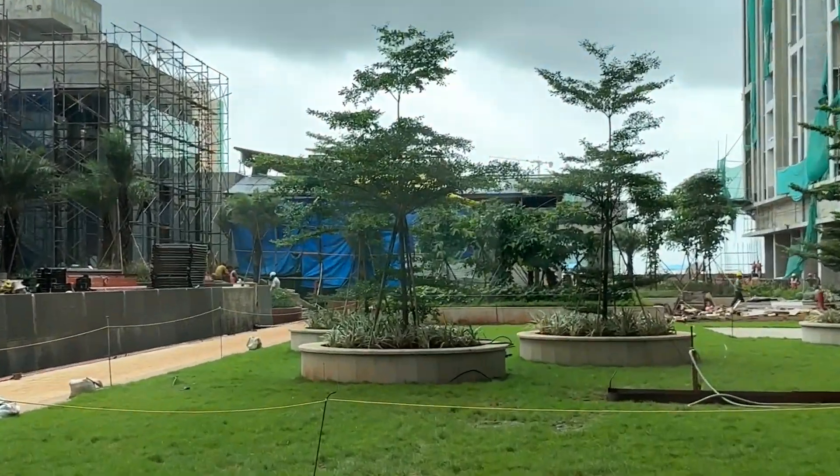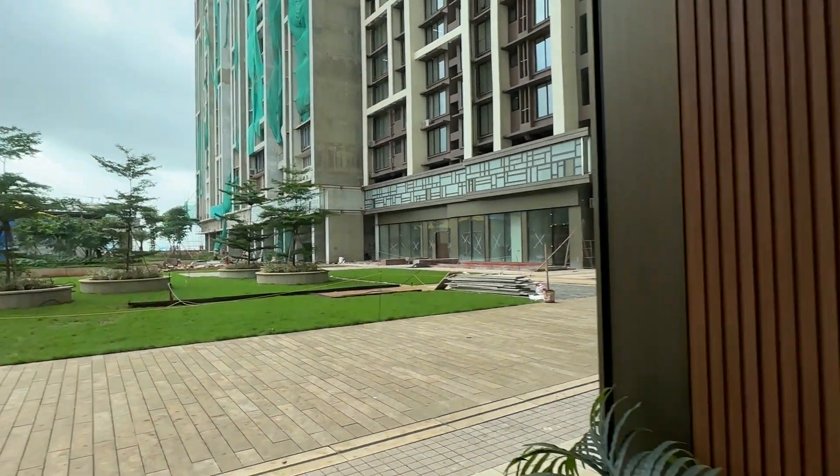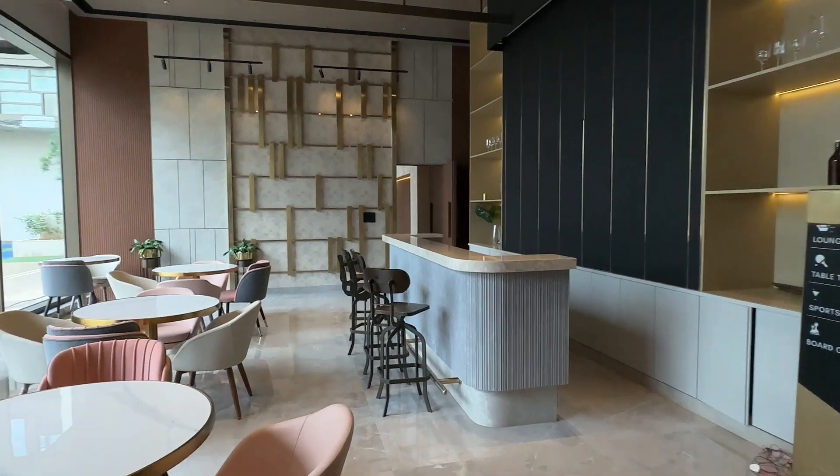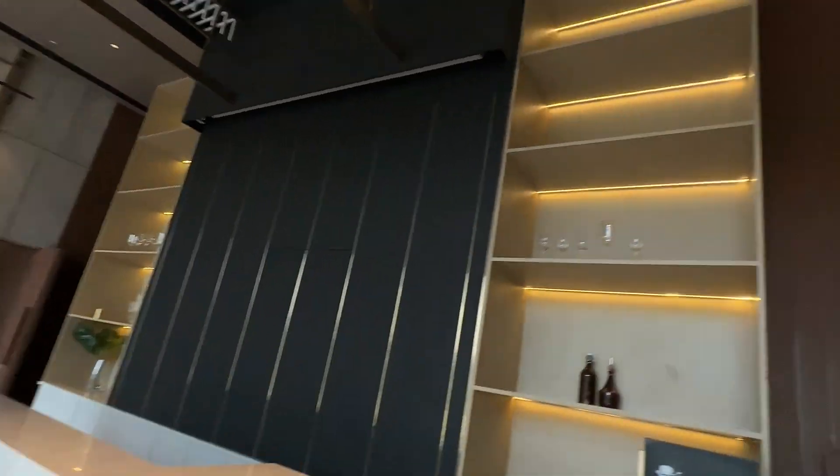Overlooking the podium level, as you can see, there are trees planted at the podium level. This is how the entire amenities floor of Dos Tri Eastern Bay looks like. I hope you really like this video — do give it a big thumbs up and follow for more such content on my channel. Bye!